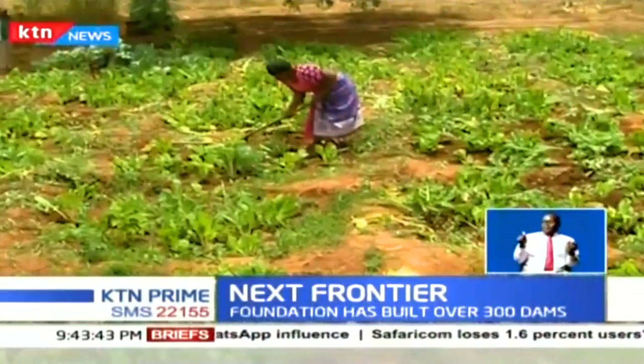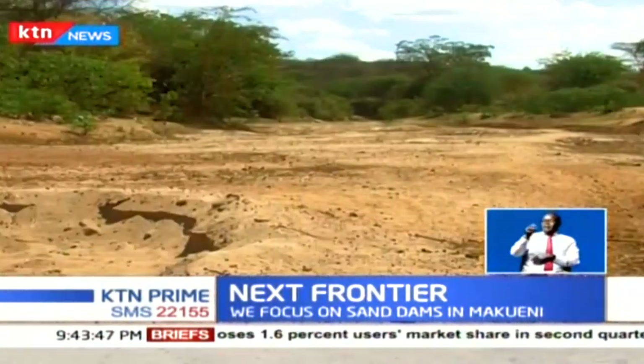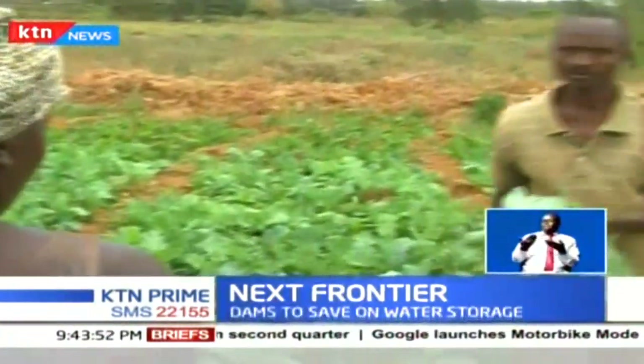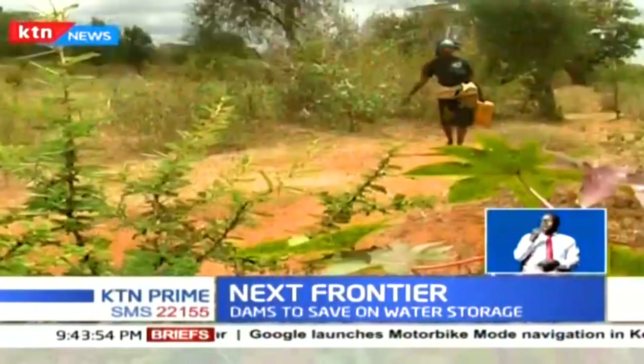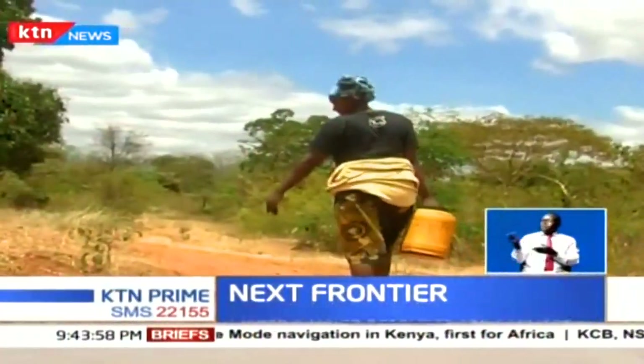According to Winfrey Mwangangi, before the construction of the sand dam and due to the arid nature of the locality, they faced daily challenges relating to a lack of food and the scarcity of water, trekking several kilometers in search of the precious commodity.